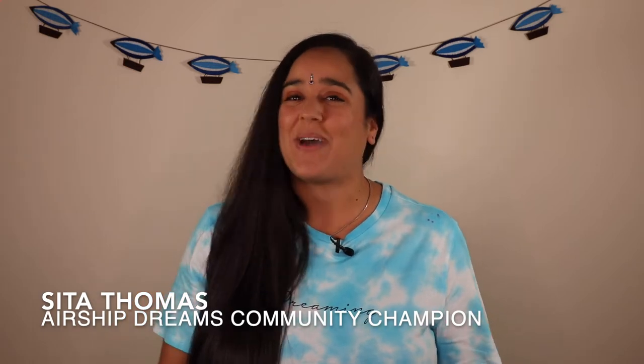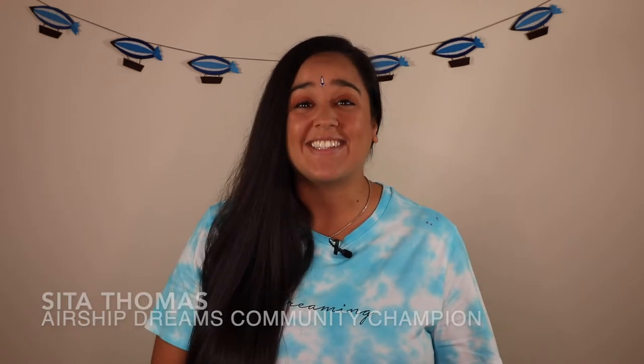Hello everyone! Welcome back to Airship Dreams with me, Sita. It's great to see you all. I hope you're all enjoying our Flights of Fantasy series. Taking part in our activities means that you can join the Airship Dreamers Club and get your very own badge. Today I'm really excited to introduce you to Dr Adam Preece who is going to give us an exciting insight into the science of flight. I've always wondered how things can fly in the sky. Let's find out together. Over to you Adam.